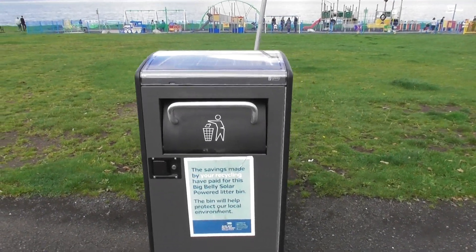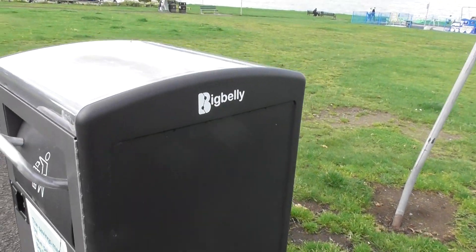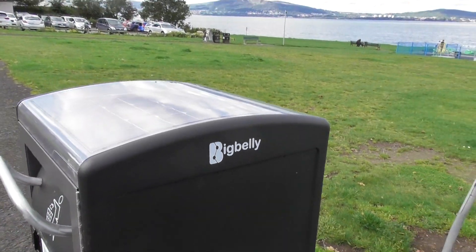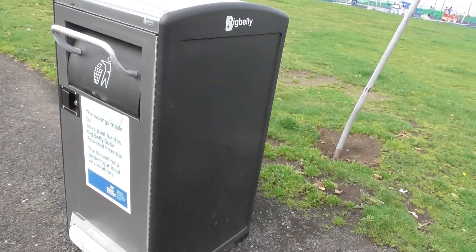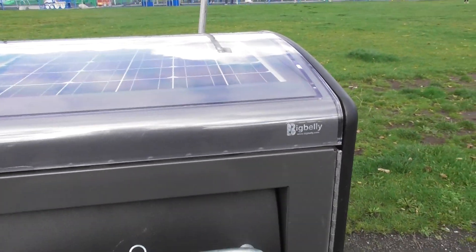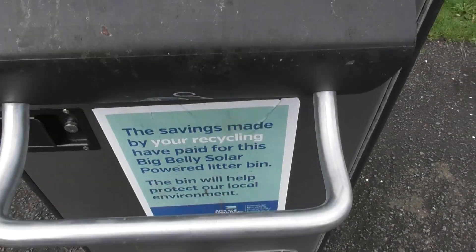So this is a Big Belly Bin. And if this goes well — I think this is a trial, because I imagine these are a bit more expensive than the norm. Oh look, you can press the foot pedal there and the thing opens.